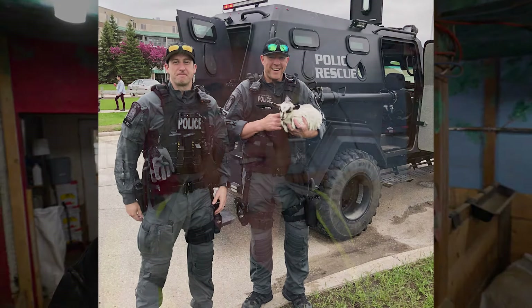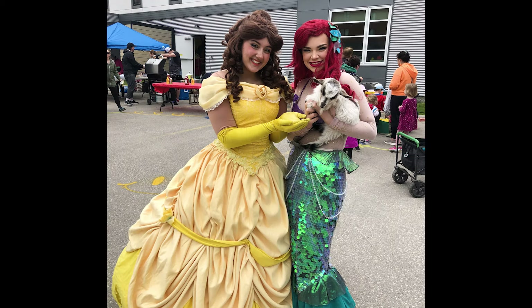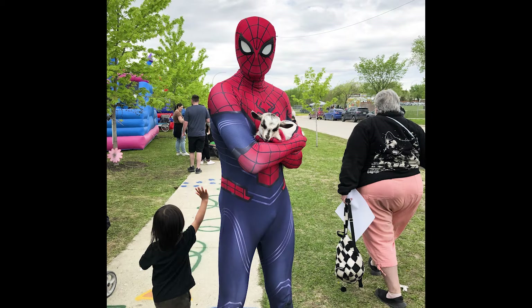Tiana took some cute photos — there was a police officer who really wanted to hold a goat. Even the biggest guy will melt and turn into the biggest child. There were princesses and even Spider-Man showed up to the party. A lot of people got to hold goats — the kids and the people alike really enjoyed it. It was a hit.